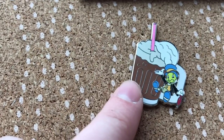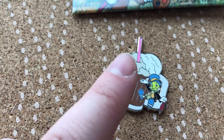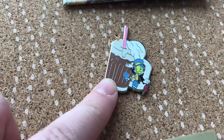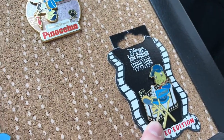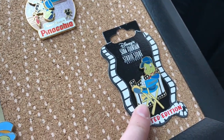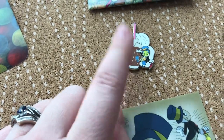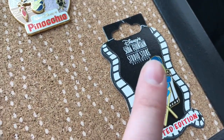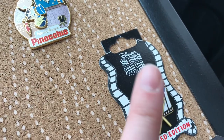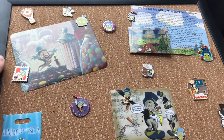Last but not least is this Jiminy Cricket PTD — Pin Trader Delight — with a root beer float, out of the Hollywood Disney Studios store, formerly known as the Soda Fountain store. These are always limited edition. I believe this one is a limited edition of 400 and this one was a limited edition of 300. I'd have to look at the backs to confirm, but I know it was a small limited edition amount. That's it for now — I do hopefully have another three pins on the way, two that I purchased and one I'm trading for.